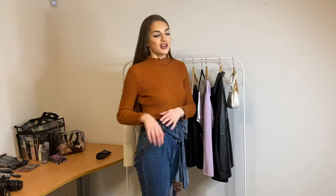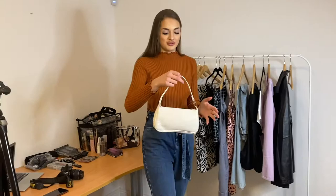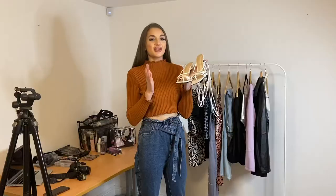Now onto the accessories in the collection — we've got a bag, a pair of shoes, and some sunglasses. Starting with the bag: this style is so on trend at the moment, I've seen it absolutely everywhere. It's a nice little crocodile print shiny white bag, perfect just for a night out.